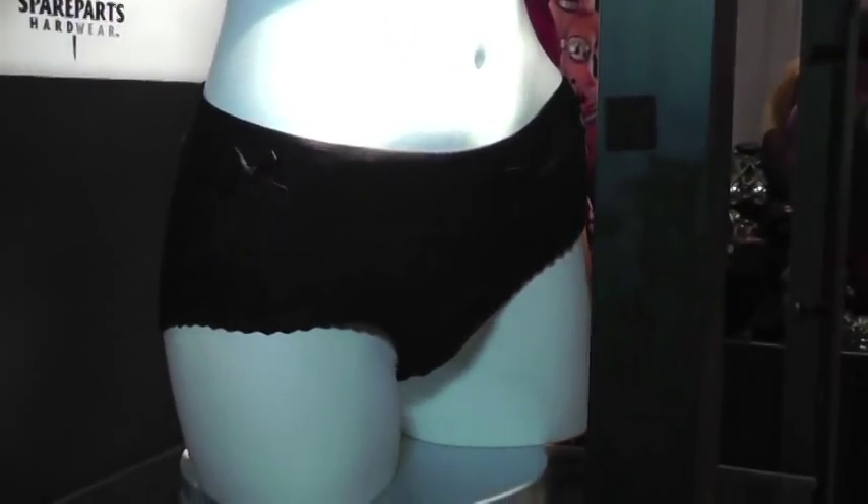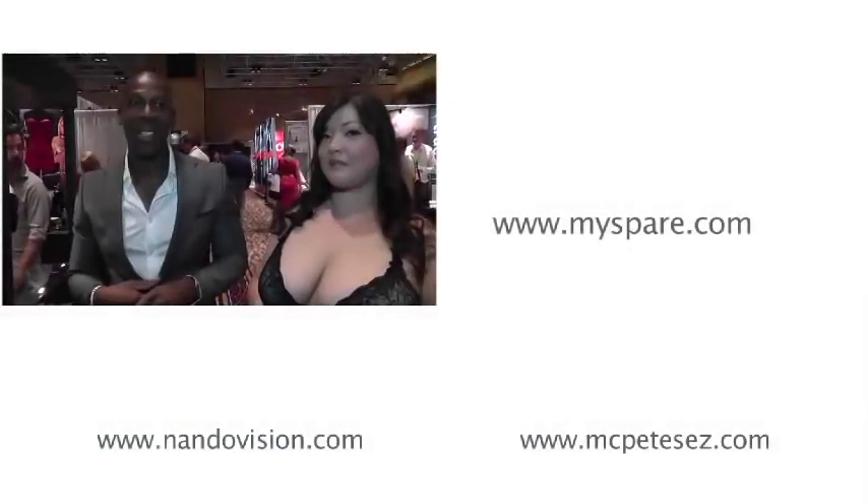We're also working on several other products in the spare parts line and developing them into plus size options for our plus size customers who like to wear our harness. We heard your requests and we're responding — hence we released the full line of Sasha and Bella. It's a pretty gorgeous line.